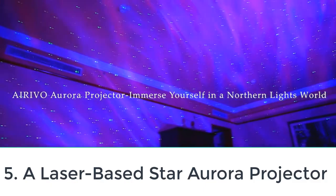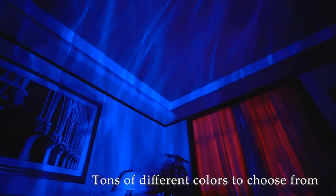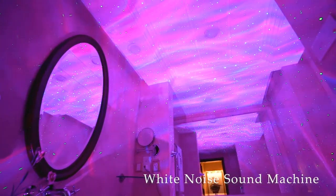Number 5: A laser-based star aurora projector. This star projector uses green and blue lasers to project moving light effects. It has three different lighting modes, adjustable brightness, and optional spinning rotation, all controlled with buttons on the projector. The projector can be angled for optimal positioning and has a 6-hour automatic shutoff timer. It's powered by a USB plug and comes with an adapter for plugging into the wall.